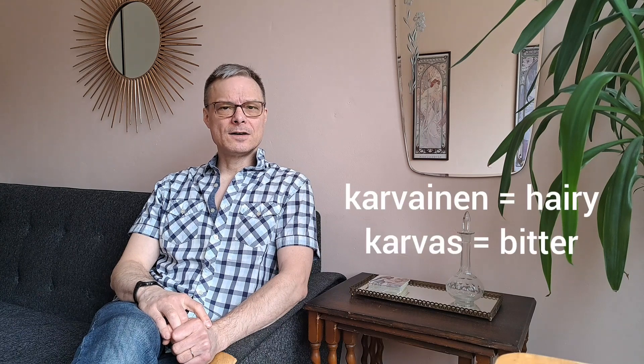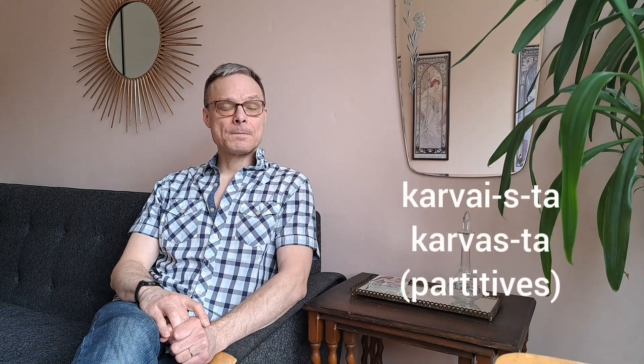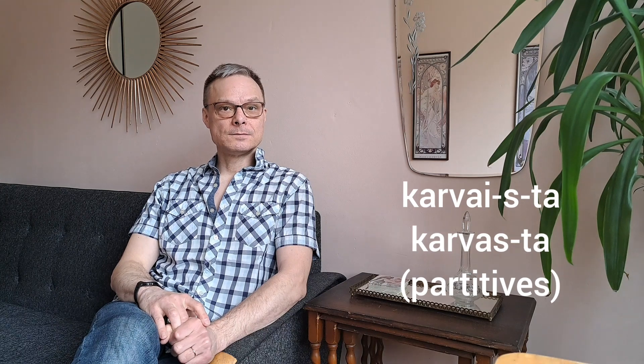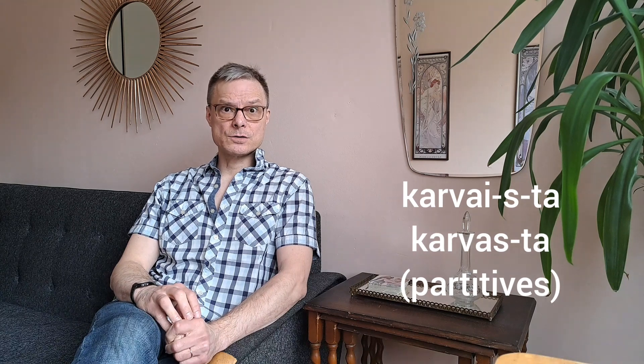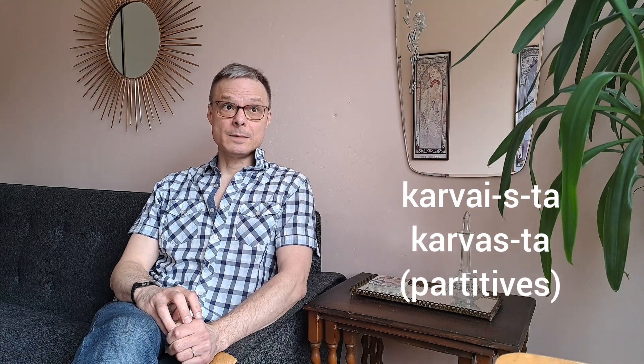Sometimes nen turning into s can be confused with an s at the end of the basic form of the word. For example, we have the two words karvainen and karvas. And while in spoken language the e is often not pronounced, these two words can easily be mixed up.